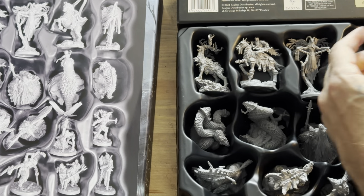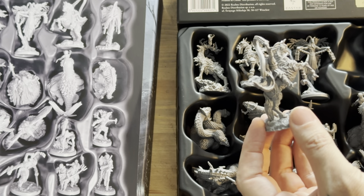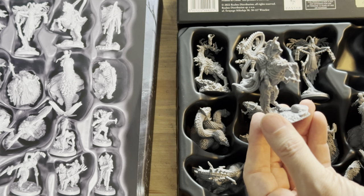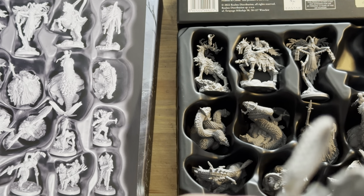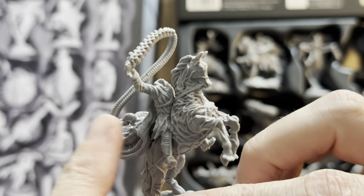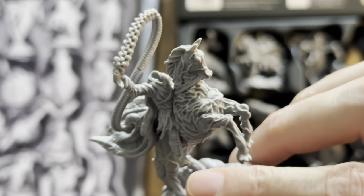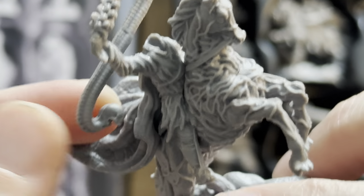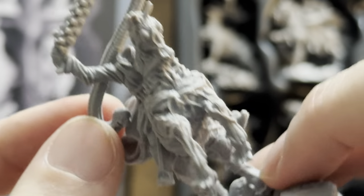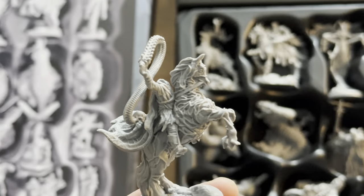Next up we've got the Dullahan — this is frightening. It's sort of a headless guy; his head is missing. But then there's what looks like a spinal cord — he's ripped his own spine out, and the head is here. If you see here, there's a skull, and then a spine whip of his own head. Wow, that's something else. That is horrifying.